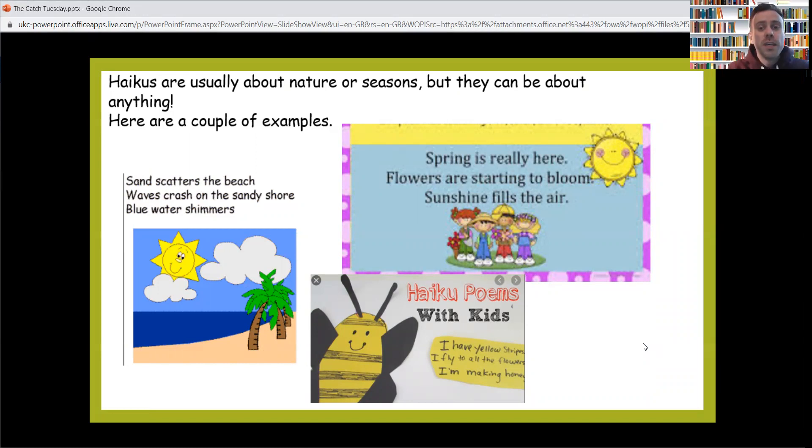Poetry is all about speaking and saying your poems out loud. That's what poems are supposed to be — you write them down, but then they're supposed to be said out loud. Here's a few more examples. Haikus are usually about nature or seasons, because they come from Japan and they're all to do with nature and things over there. They like writing things to do with that, especially poetry. But they can be about anything.